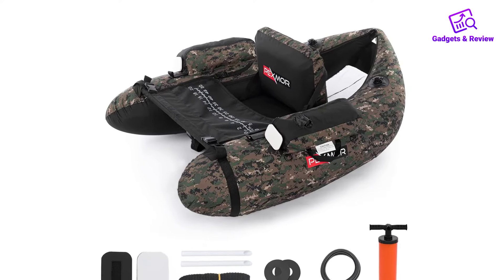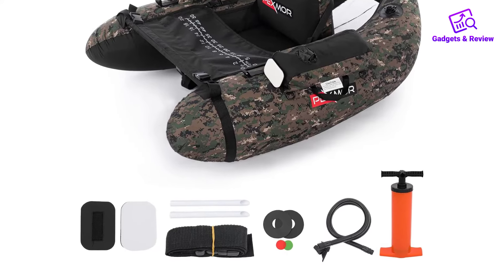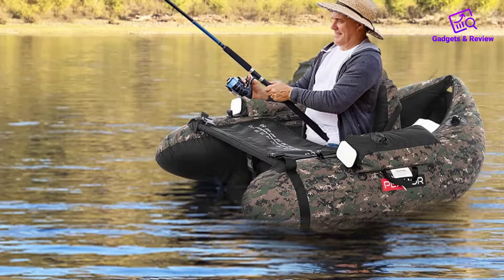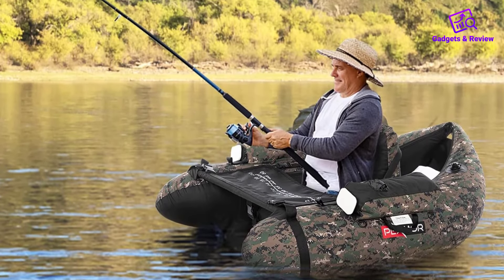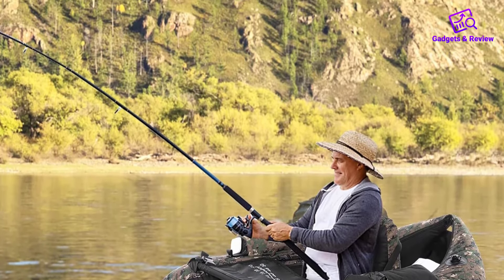The Pexmore Inflatable Fishing Float Tube is a robust and user-friendly option for anglers looking to enhance their fishing experience with a versatile and portable vessel. This float tube combines excellent buoyancy, high load-bearing capacity, and thoughtful design features, making it a reliable choice for both novice and experienced anglers.